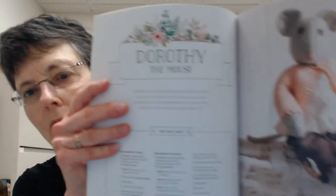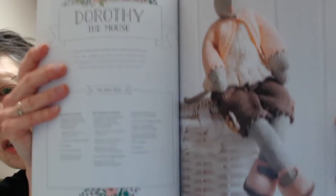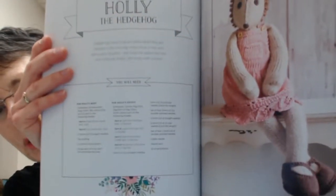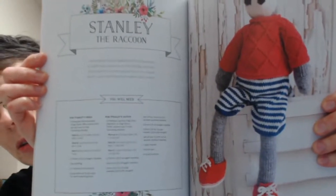For example, here is Dorothy the mouse. You see she has her little shoes on. They're all named. This is Holly the hedgehog — cute little shoes, darling little dress, cute hedgehog hair. Stanley the raccoon — we do have boys in the book too. Just as cute as it can be. Some little child would love to have a set of those animals.